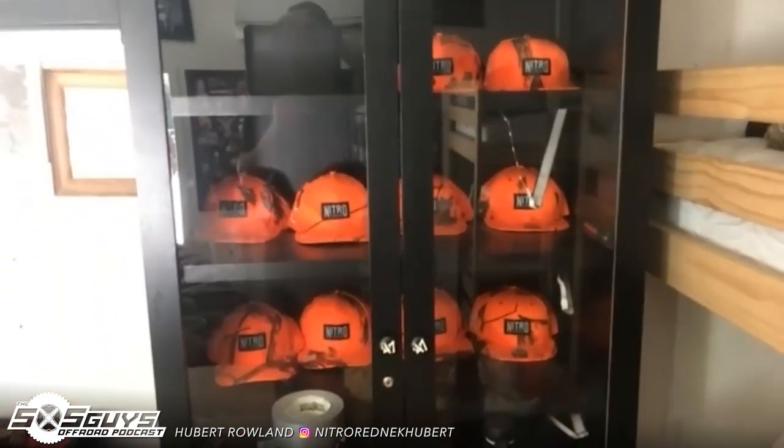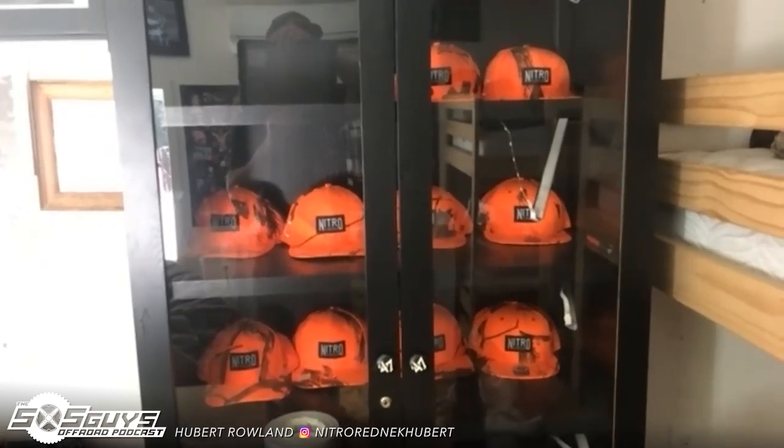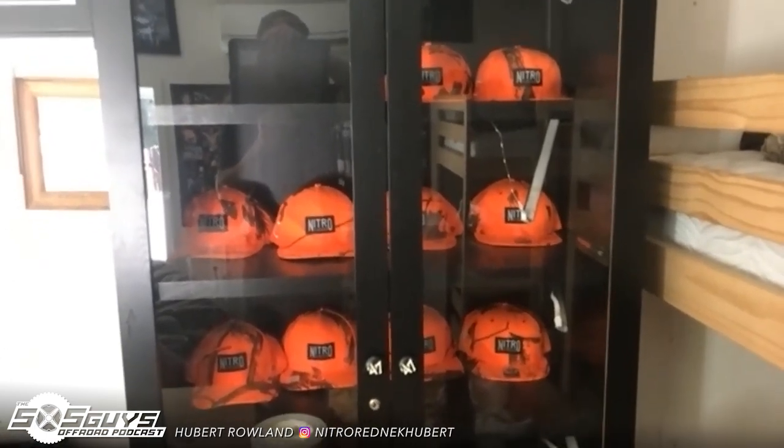We've got a TV and Big Buck Hunter machine. There's a bathroom and shower in there. These are some special hats — the Nitro Circus orange hat. There are only two ways you can get one of those: you either take a life flight or you do something world's first.